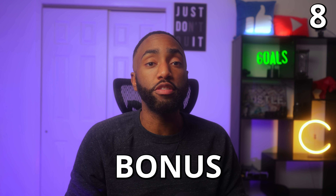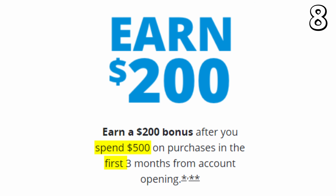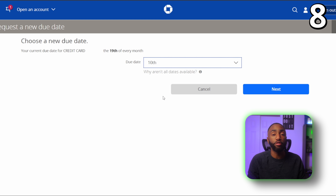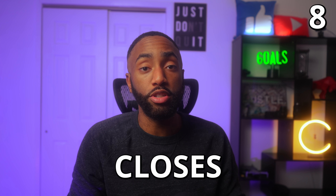Number eight: it's possible to get your bonus points sooner than they would normally post. To do this, you need to finish your minimum spend requirement and then change your statement closing date to be sooner than normal. Once your statement closes, the bonus points should post to your account.